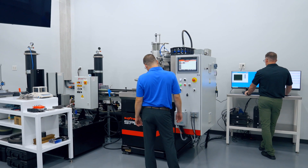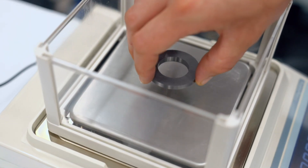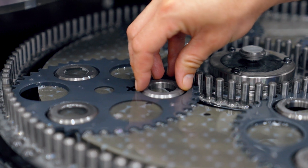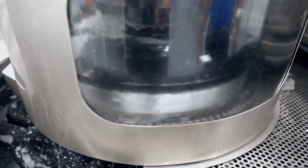Now that you understand the type of data we can generate in the lab, let's see how we use those measurements to optimize your grinding process. The key is to change the variables and look at the resulting cut, wear, quality, and cost.